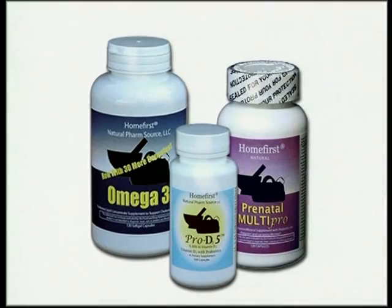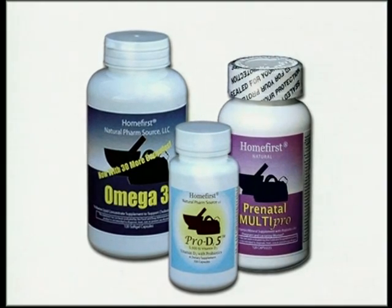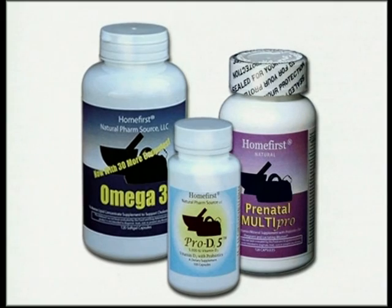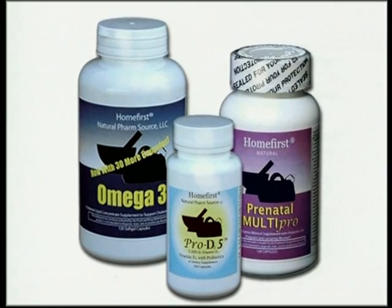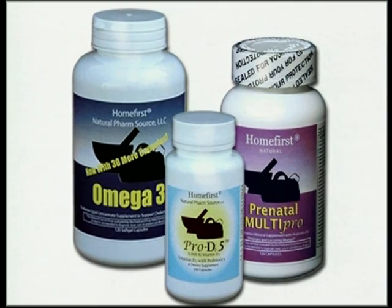Let me recap. For pregnancy and nursing: number one, a prenatal vitamin with probiotics; number two, omega-3 fatty acids; and number three, enough vitamin D — at least 10,000 units — to raise your level above 60 nanograms per ml.